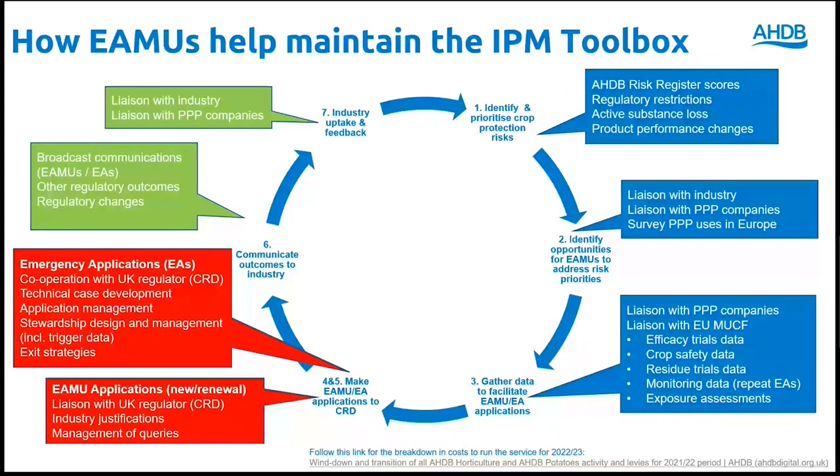We liaise closely with agrochemical and biological control companies to identify where there might be opportunities for EMUs that could fill gaps in the crop protection armoury for high priority pests, diseases and weeds.